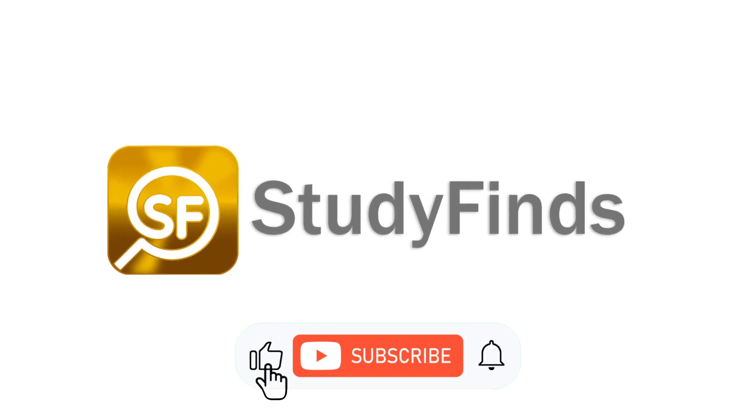Check out more detail in the link in the description below on this and other studies at studyfinds.com.